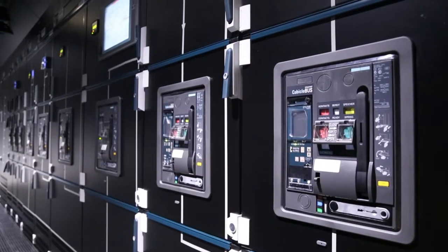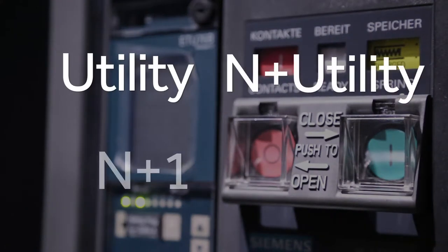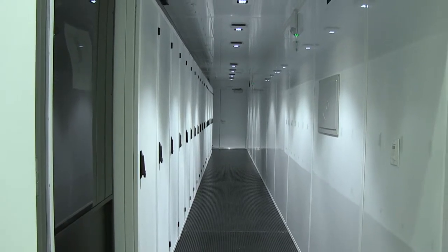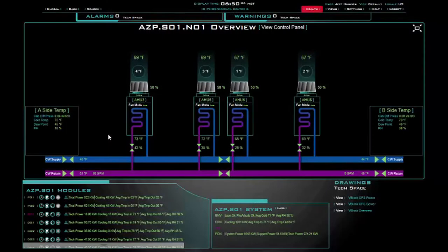I.O. offers flexible redundancy options, including utility, N plus utility, N plus 1 or 2N. Optimum temperature and cooling are ensured by the use of hot and cold aisles. Variable speed air handling units are installed below the floor to provide constant pressurized cooling.